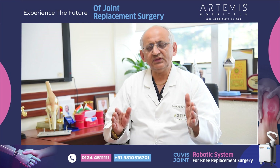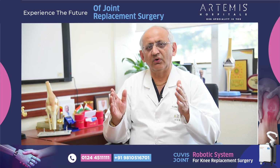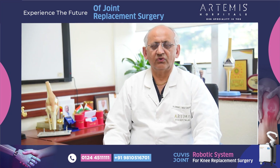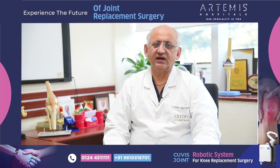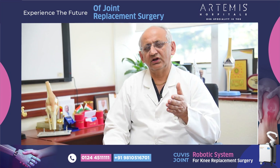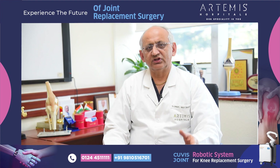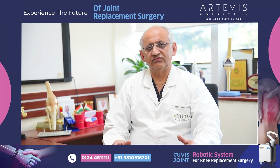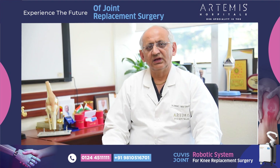The overall survival rate of a robotic replacement is expected to be longer, especially for younger patients. Instead of 10 to 15 or 20 years, a joint can now last more than 25 to 30 to 35 years, as we can understand from the technology.